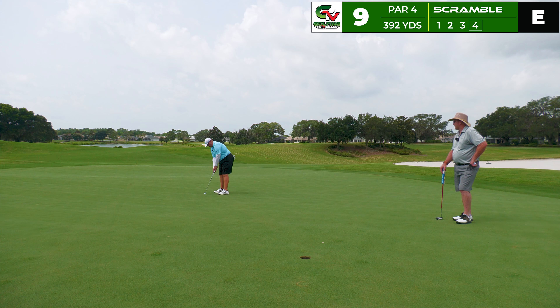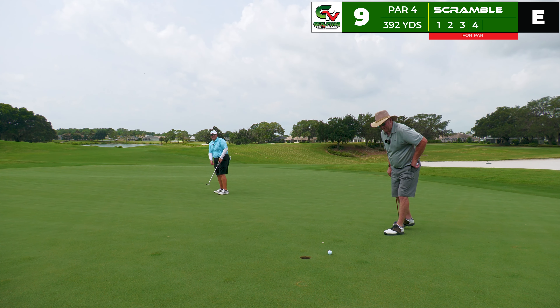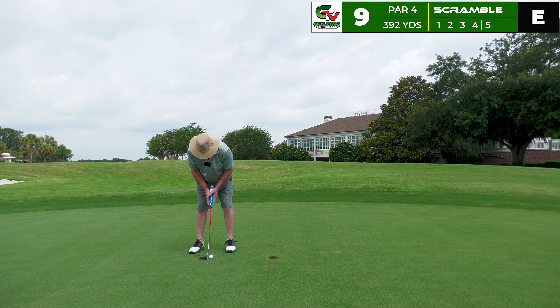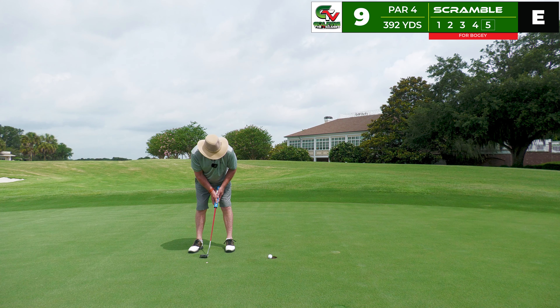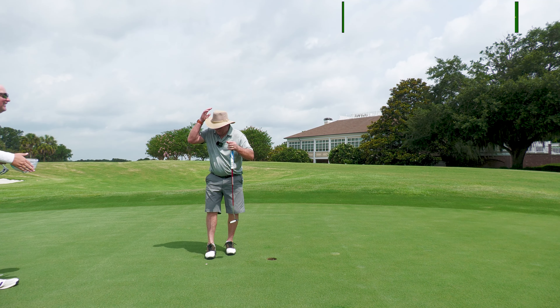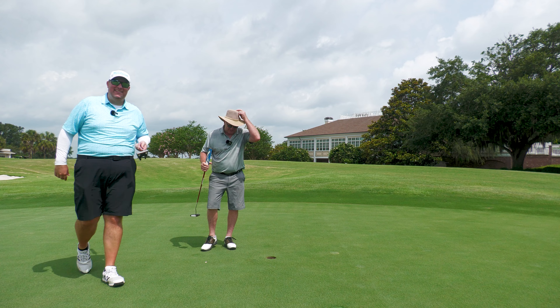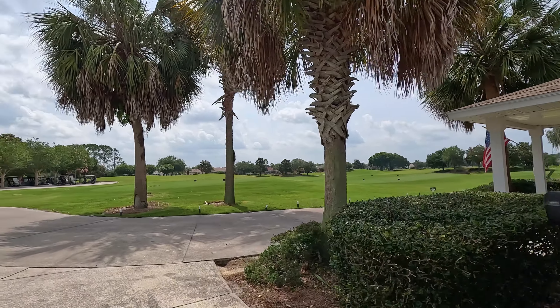Unfortunately due to some camera issues we missed Robert's putt — you can see his mark just near the hole. This was about 22 feet that I was trying to make for par, but we've got bogey. Robert made the putt for bogey — good job. Thank you so much, pleasure meeting you, hope to see you again real soon.